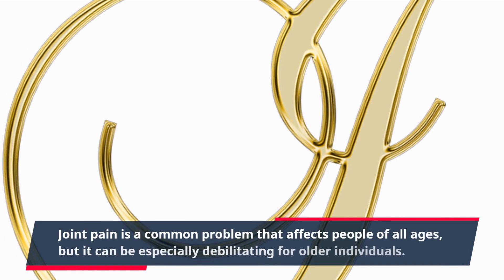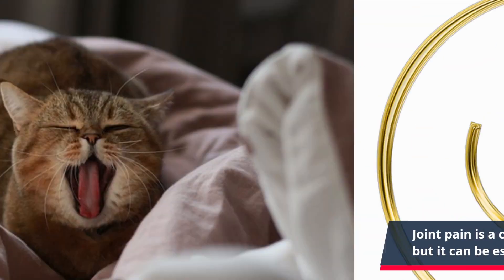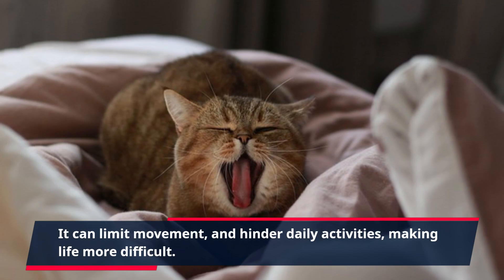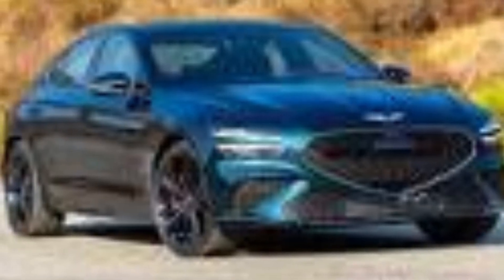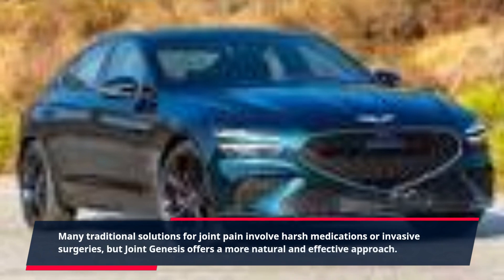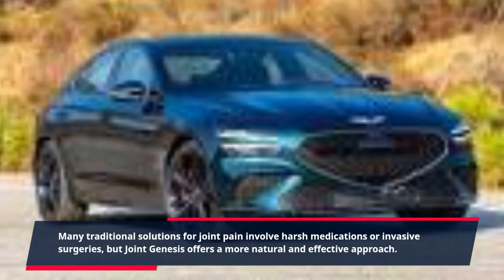Joint pain is a common problem that affects people of all ages, but it can be especially debilitating for older individuals. It can limit movement and hinder daily activities, making life more difficult. Many traditional solutions for joint pain involve harsh medications or invasive surgeries, but Joint Genesis offers a more natural and effective approach.